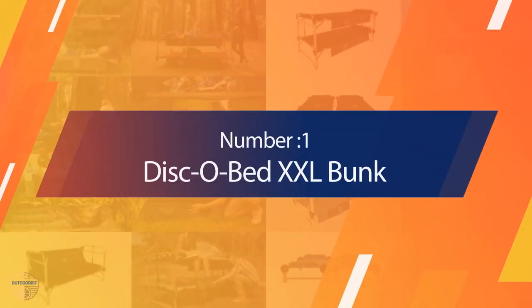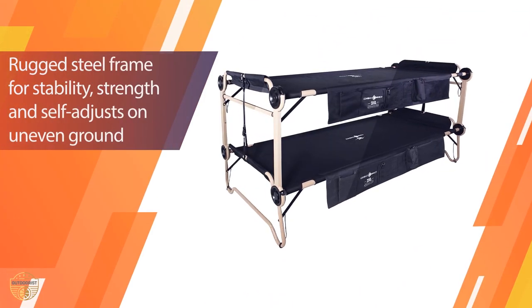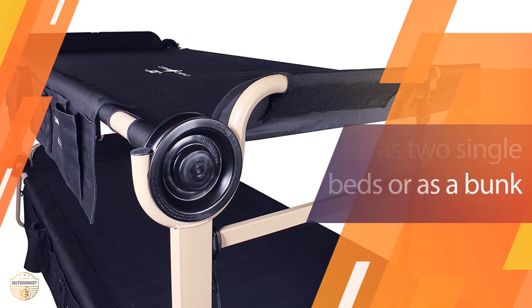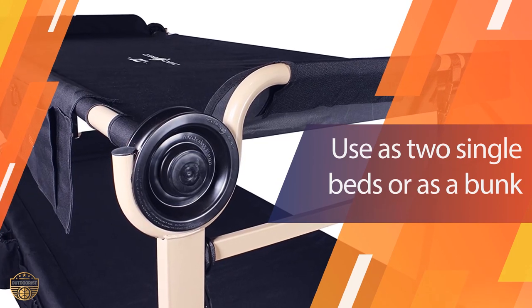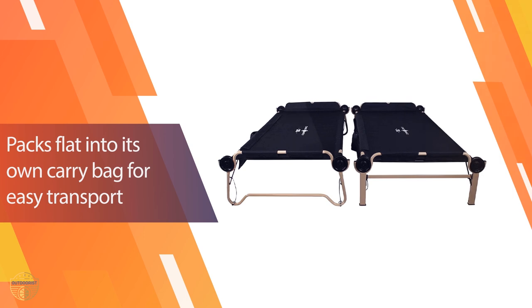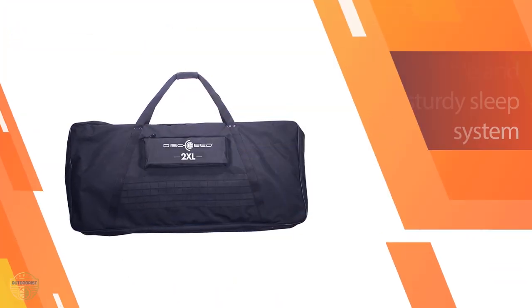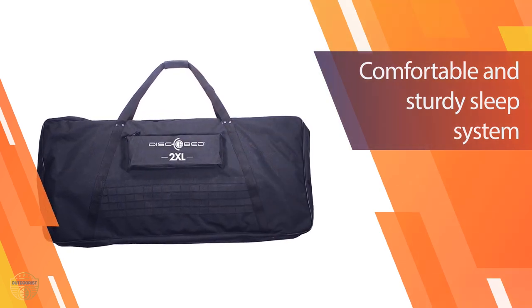Number 1 — Most Popular. Disco Bed XXL Bunk. If you're looking for huge portable bunk beds for adults, you're in for a treat. The Disco Bed XXL with organizer stands over 7 feet tall, so you're going to need a big tent for this one. This bed is also so wide that you'll have tons of room to wiggle around — wider than a typical twin-size mattress, so two people can easily snuggle together on the same bed.